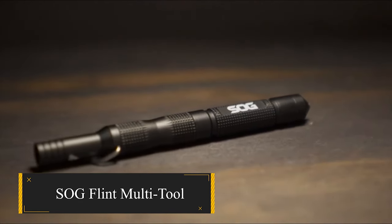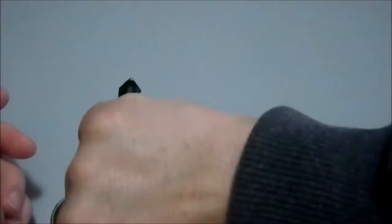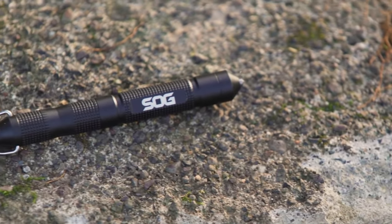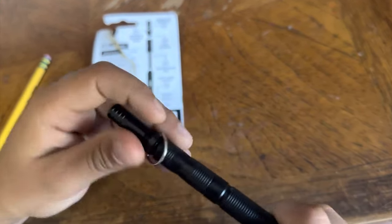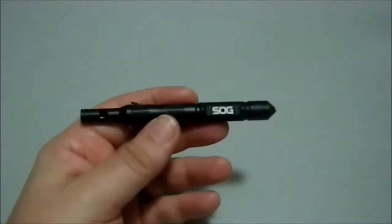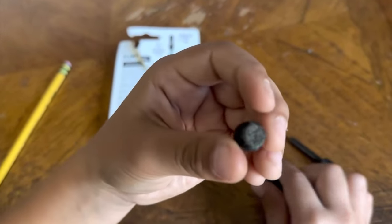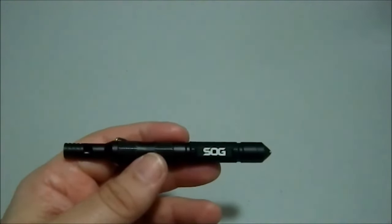SOG Flint Multi-Tool. An essential tool for adventurous men who prioritize readiness, this compact tool packs a punch with its array of survival and defensive features. Measuring just 4.3 inches long and weighing less than an ounce, it's incredibly portable, fitting easily on a lanyard, in a pocket, or in a pack. Despite its small size, the Flint boasts impressive capabilities, including a built-in fire starter, steel wool tinder compartment, carbide-tipped glass breaker, and safety whistle, making it indispensable for outdoor excursions or emergency situations.